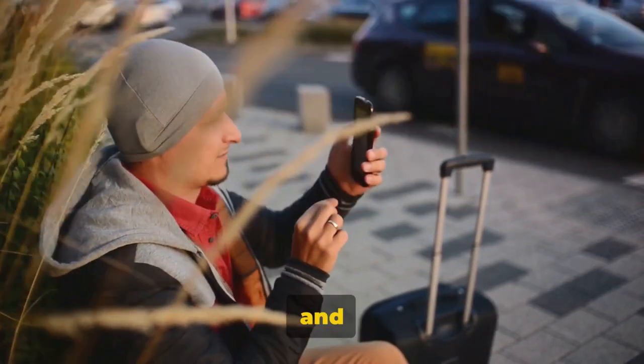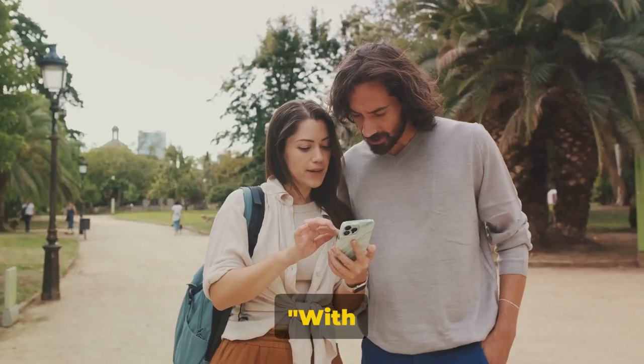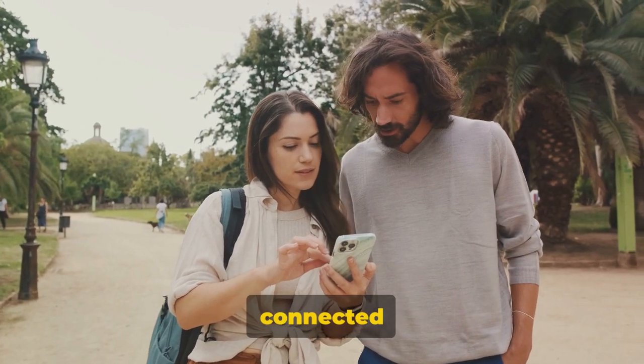This collective effort results in an ever-growing network of Wi-Fi hotspots. Imagine being in a foreign city and locating a free Wi-Fi spot just around the corner. With Wi-Fi Map, you can stay connected during your travels.